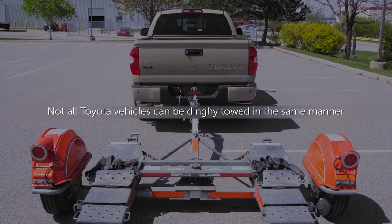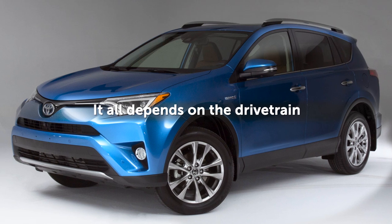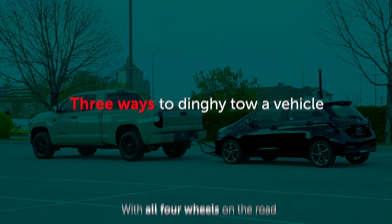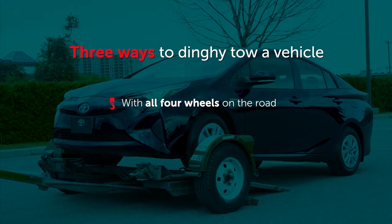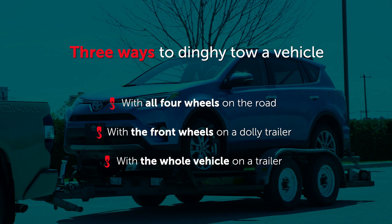Not all Toyota vehicles can be dinghy towed in the same manner — it all depends on their drivetrain. There are three ways to tow a vehicle as a dinghy: with all four wheels on the road, with the front wheels on a car dolly, or with the whole vehicle on a trailer.